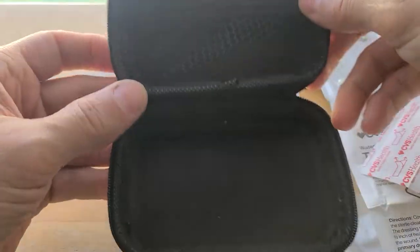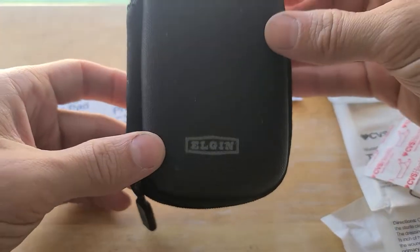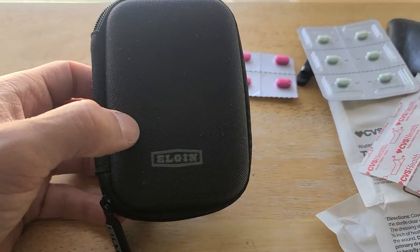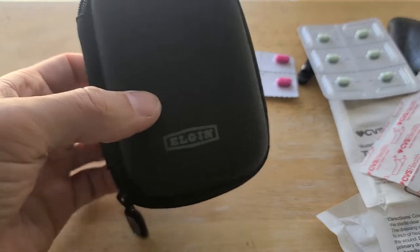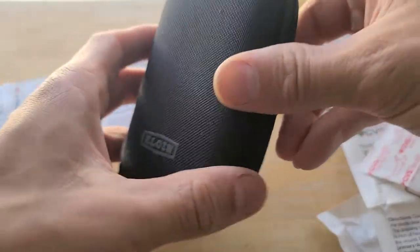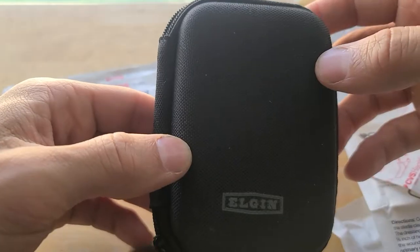Not bad for a little case. I was trying to look for something I could maybe purchase, like a little Pelican case, to put this in. But why purchase anything when I had this ready and available? So let me know what you think, let me know if you have any recommendations, and take care guys.